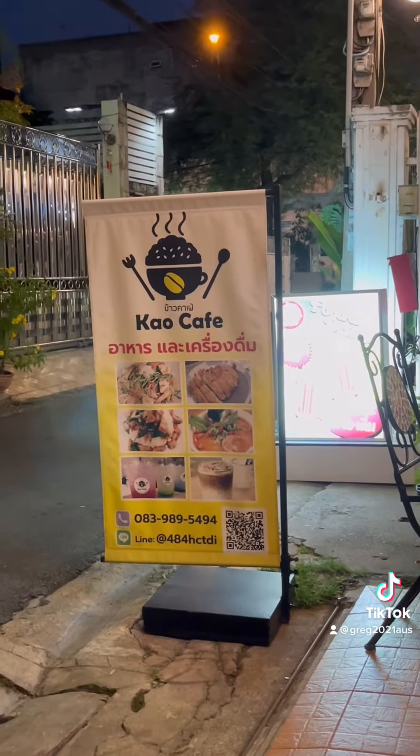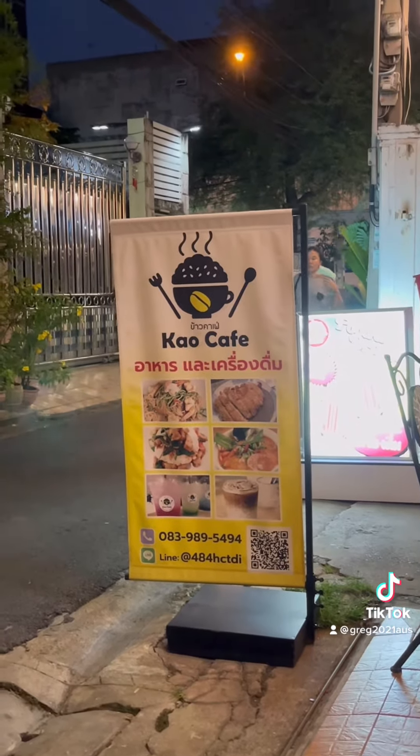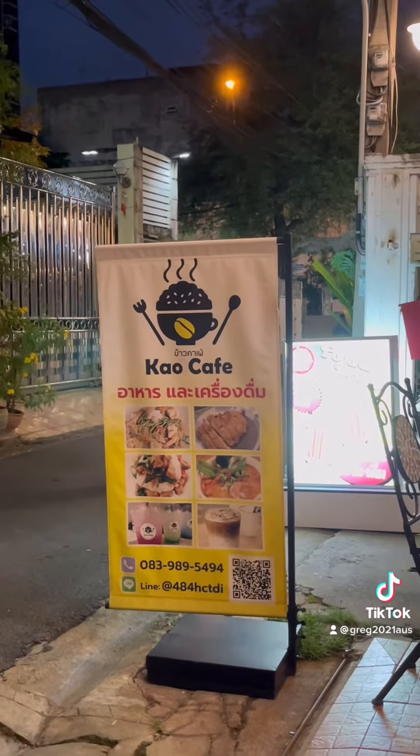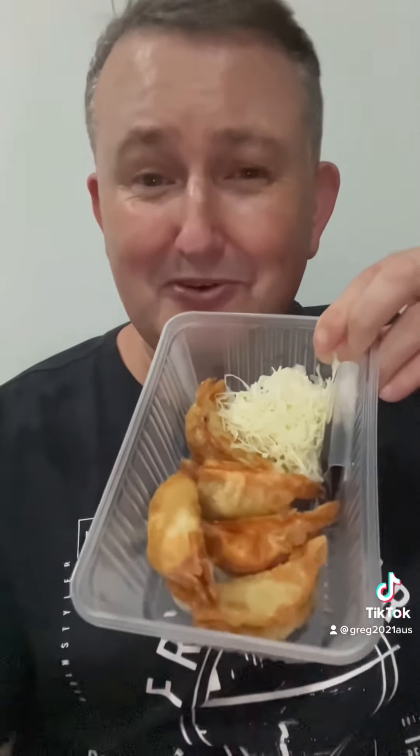If you want to order from this particular cafe near Wong Wien Yai BTS, there's the phone number and the Line address for ordering. The other two items I got for this 219 baht included this chicken and cashew nut with boiled rice — a reasonable, quite big serving. And the final item was my entree, which I technically don't know what it is — I just saw it on the menu and ordered it randomly.